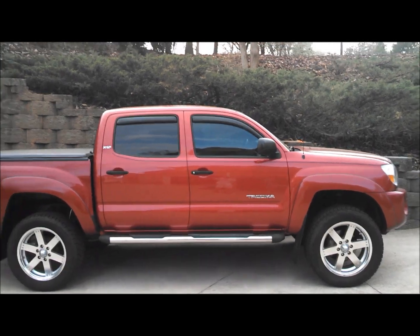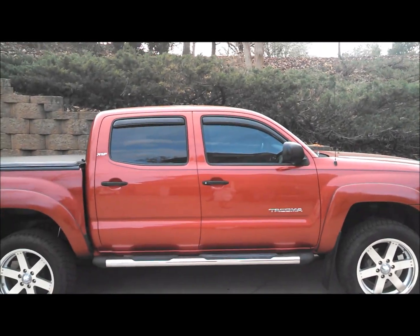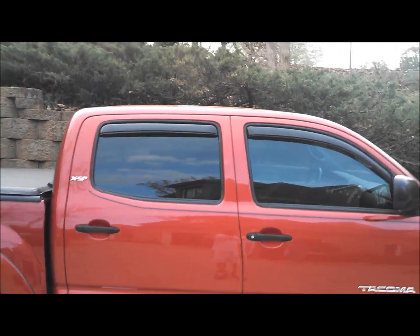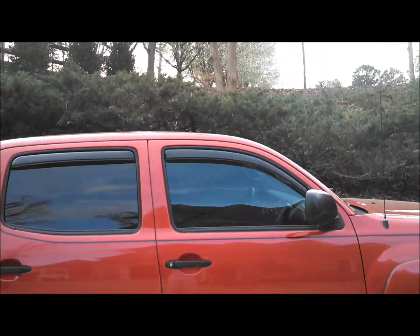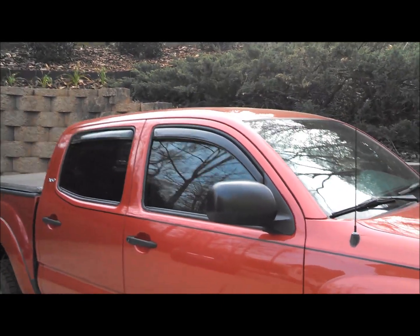So the windows are now done. I went with 35% film on the front. They match a lot better than stock with the rear windows. I had those tested — they're at 25%. So it definitely looks a lot better, and in the lighting it matches really well.